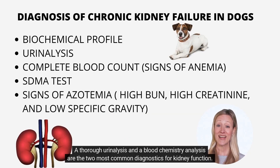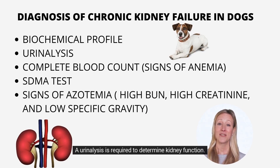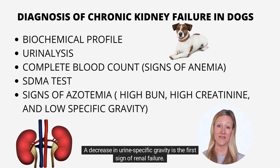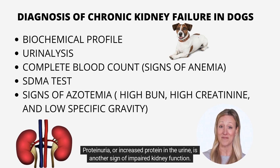A thorough urinalysis and a blood chemistry analysis are the two most common diagnostics for kidney function. A urinalysis is required to determine kidney function. A decrease in urine-specific gravity is the first sign of renal failure. Proteinuria, or increased protein in the urine, is another sign of impaired kidney function.